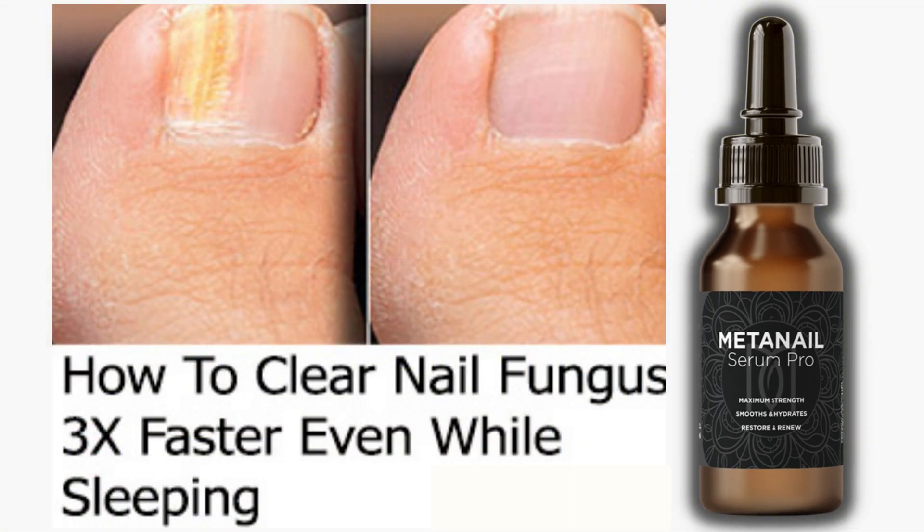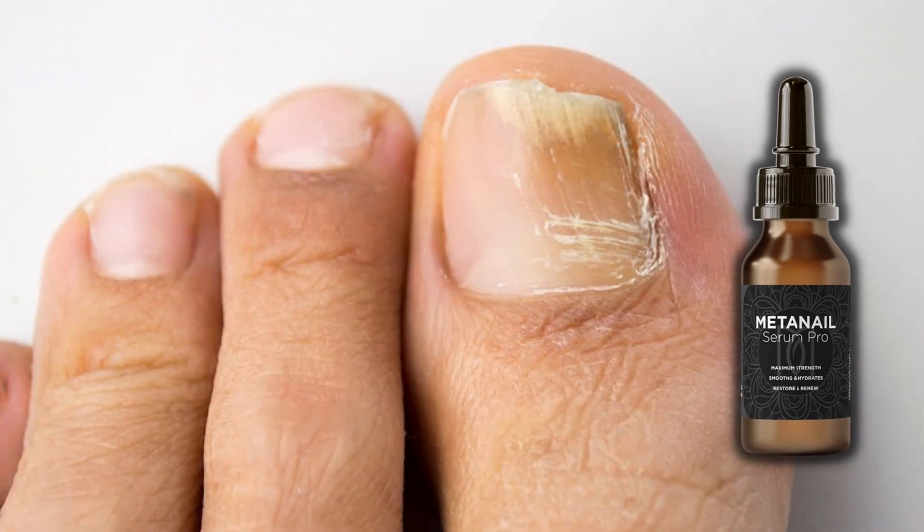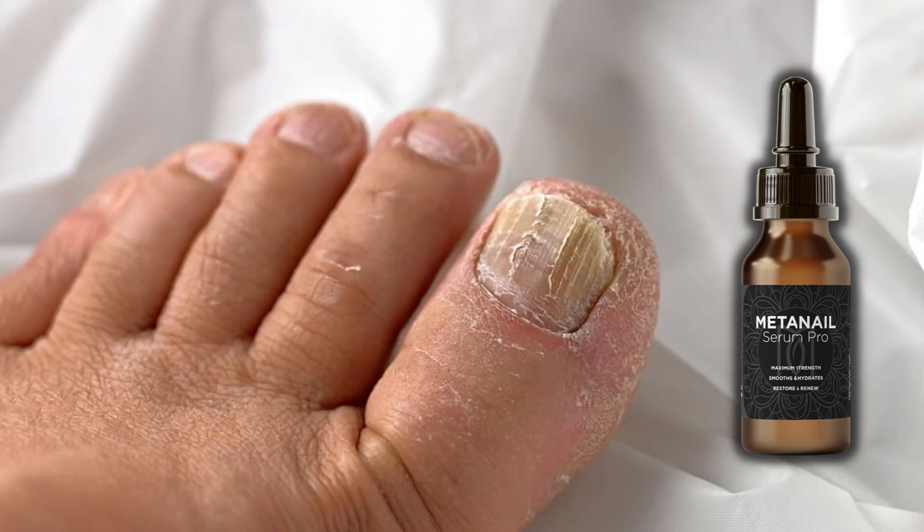How to clear nail fungus three times faster, even while sleeping. Many say this is impossible, but it's not. Thanks to a recent discovery, anyone can now wipe off nail fungus three times faster, even while sleeping. But how?